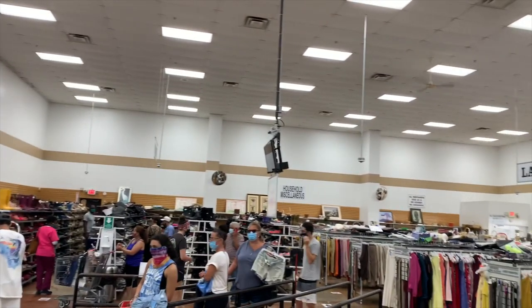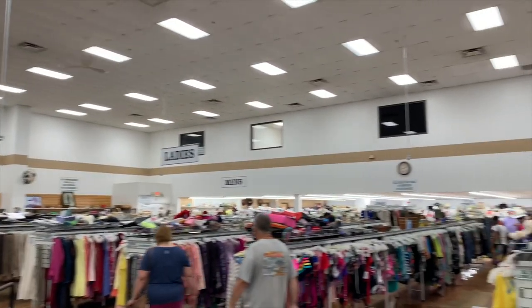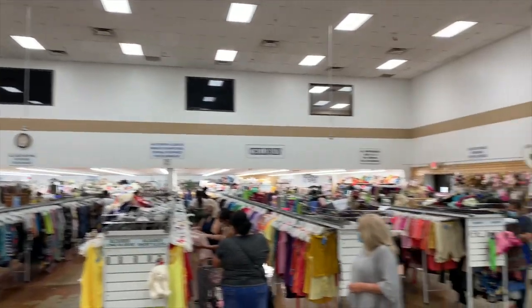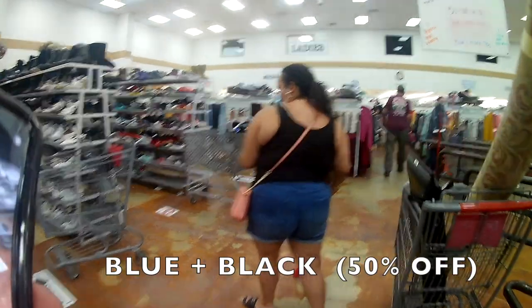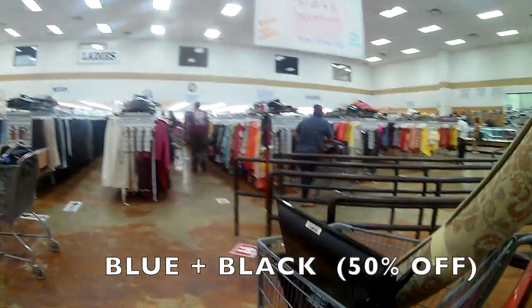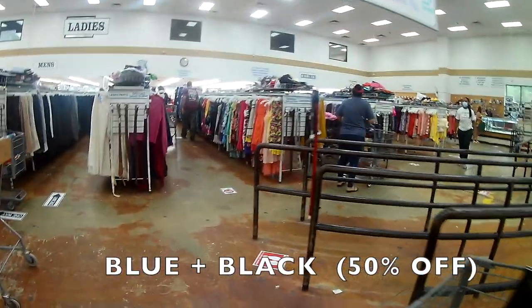But this store is humongous. So today is blue and black tag day.